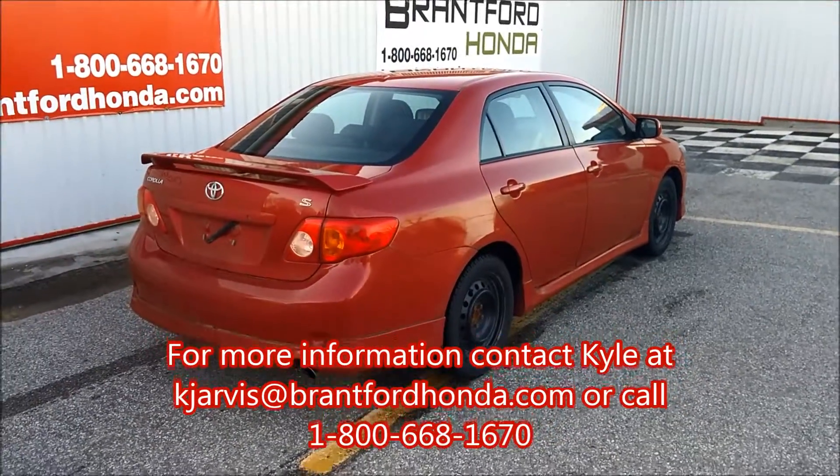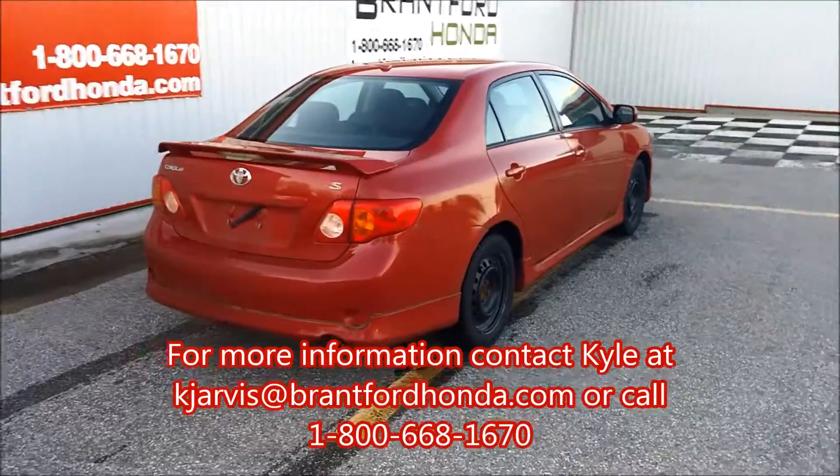If you have any other questions feel free to email, call on in, or just come on down.